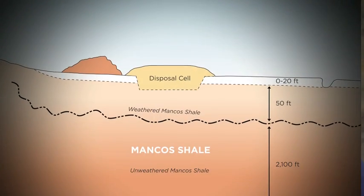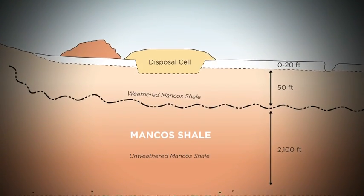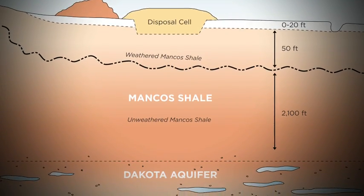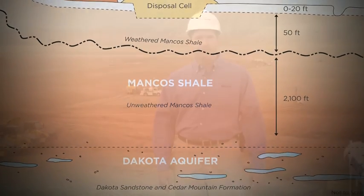Just behind me is the final resting place for the material being brought from the Moab cleanup site. The U.S. Department of Energy selected this engineered disposal facility because it's in a remote location, it has an impermeable shale liner that isolates the material from the environment, and the groundwater here is about 2,100 feet below grade — making this the perfect conclusion to the Moab cleanup project.